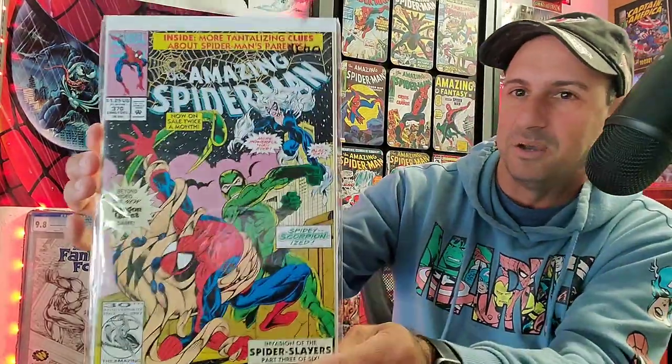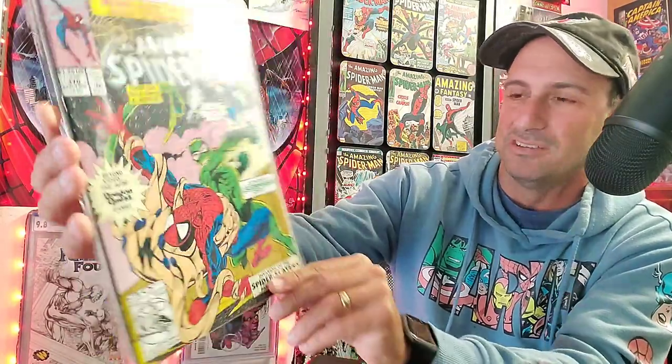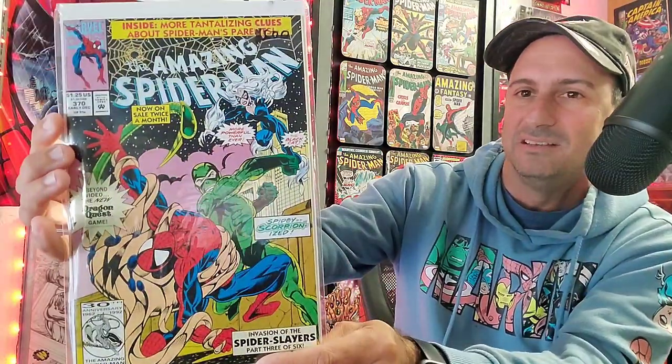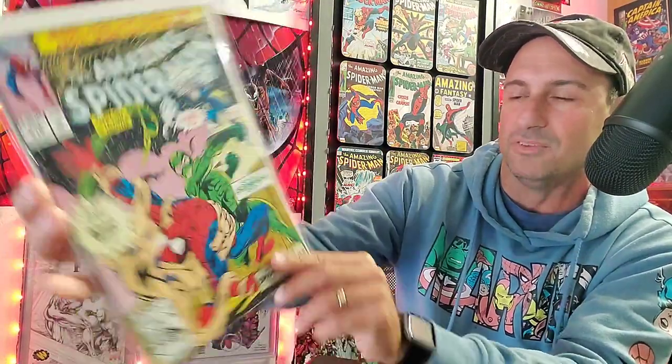And then we have 370. Once again, Black Cat is in the book — Mike's Spider-Slayer had to pick it up even back then. Really nice looking cover. Not the first time these two teamed up to go battle against the Scorpion. That's an awesome looking book there too.